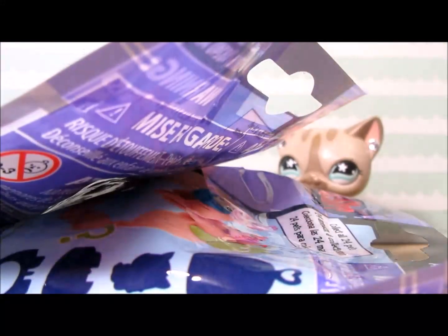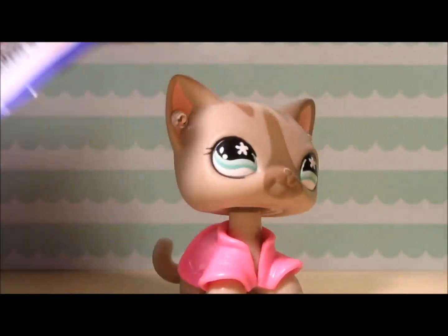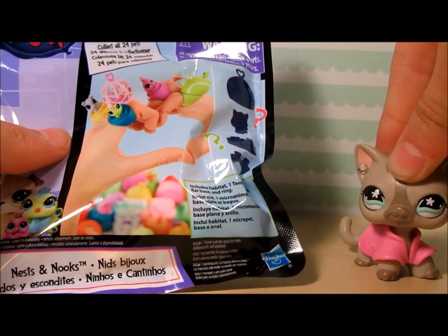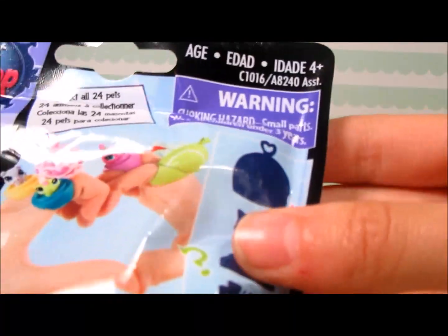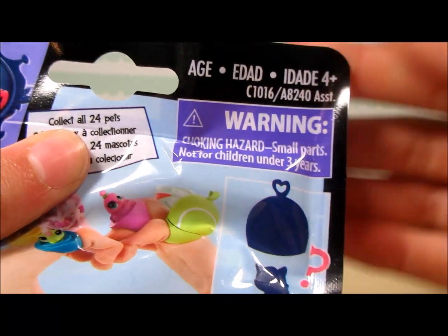Look what I bought — wha-bam! I bought three LPS blind bags! Okay, I bought uno, dos, tres. I don't think I've ever opened an LPS blind bag before, so I'm pumped. It's a little pet shop set, and there are 24 pets in this series — ages four plus. I don't know if I'm old enough to handle this!